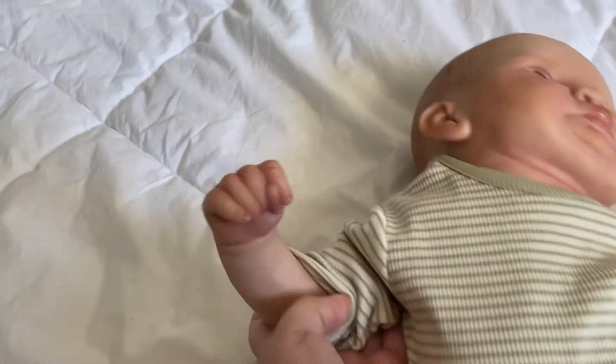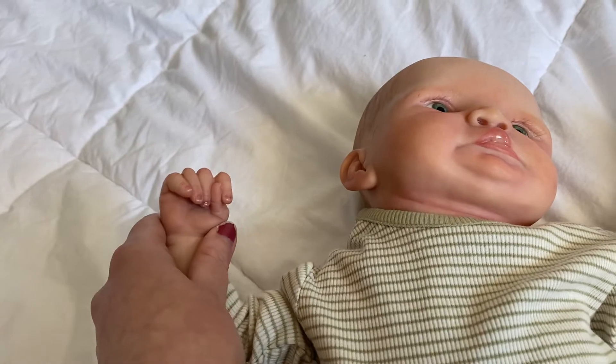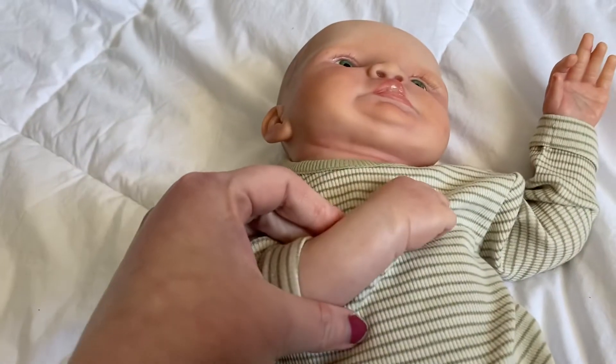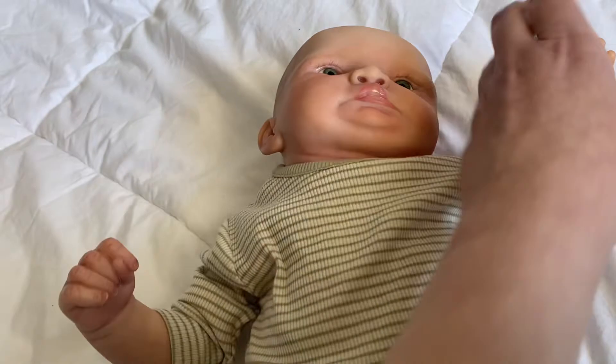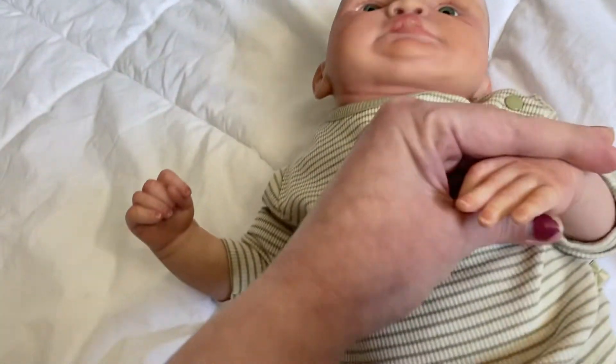And here are his hands. This baby was also painted with Genesis heat set paints. And then I used a matte and satin varnish to seal him. And then his other hand.